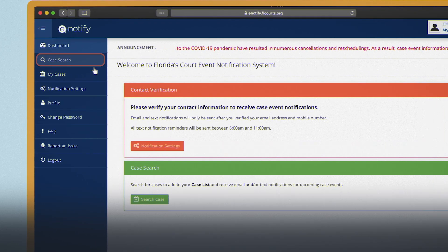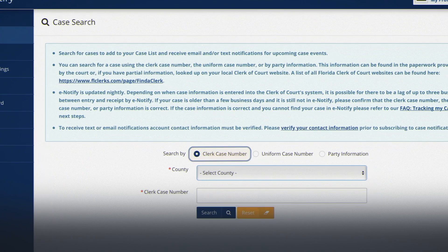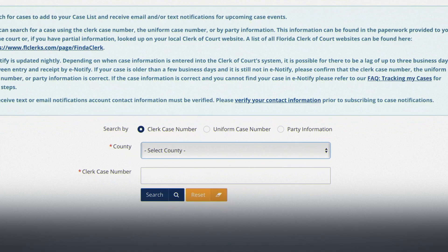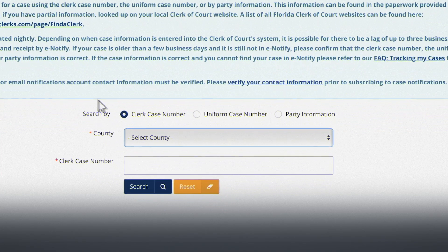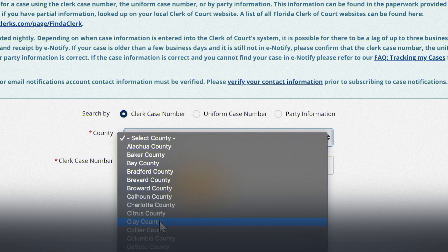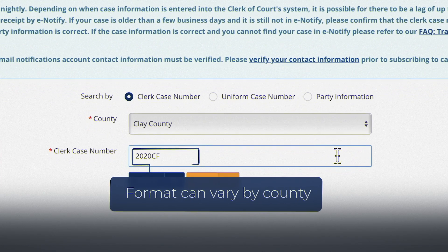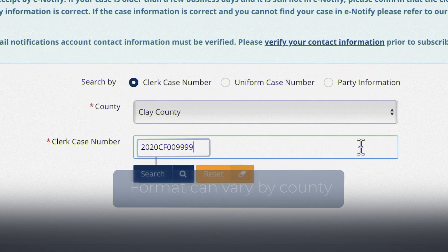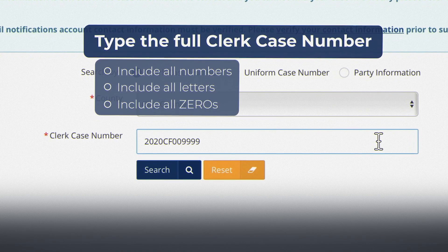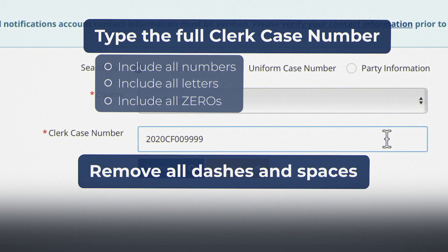Click case search to set up a notification for one of those cases. You can search your case by clerk case number, uniform case number, or party information. If you're setting up the notification using information provided by your clerk of court, select the clerk case number. Select the county the hearing or other court event is being held, and enter the full case number. This is important — the clerk case number format can vary by county. With eNotify, you must type all numbers and letters in the clerk case number located on your notice to appear. Please make sure to include all zeros, but do not enter any dashes or spaces that may appear.